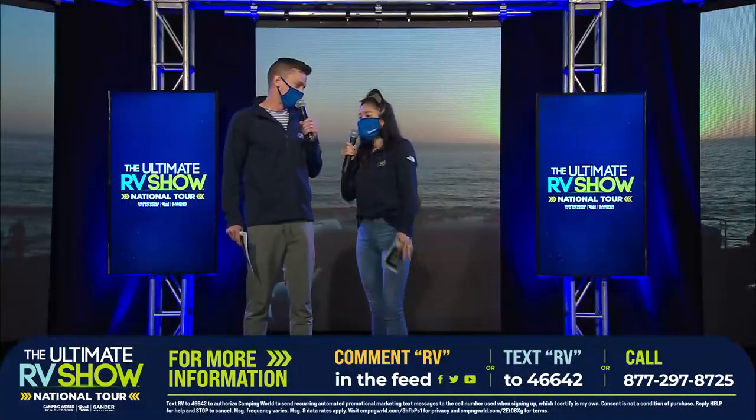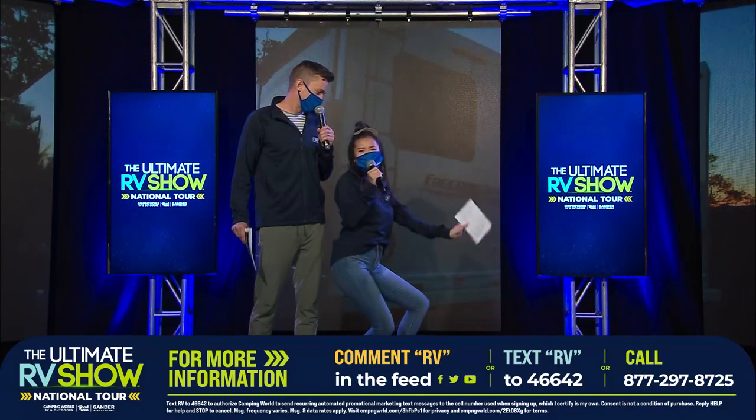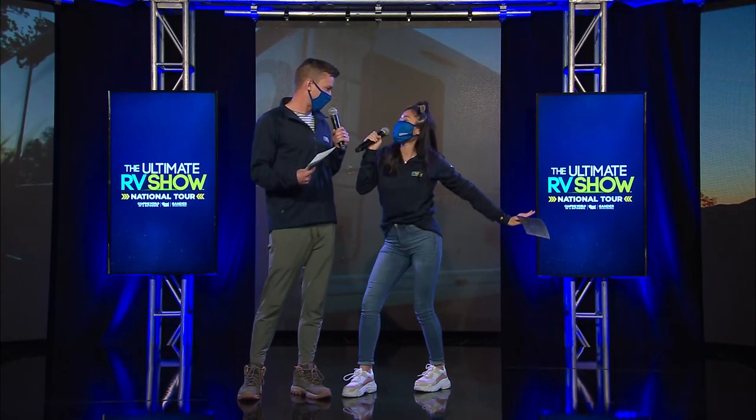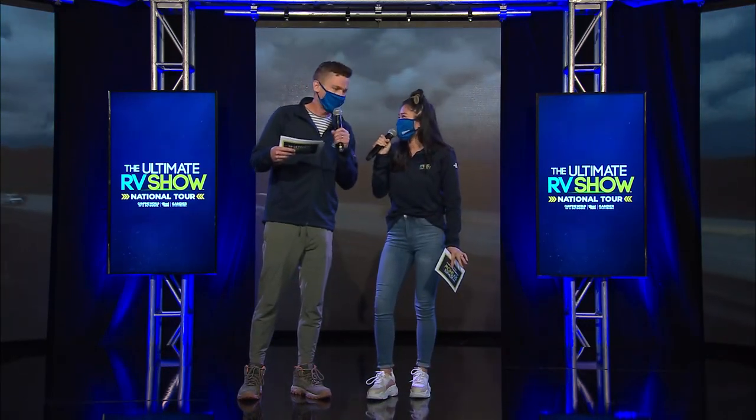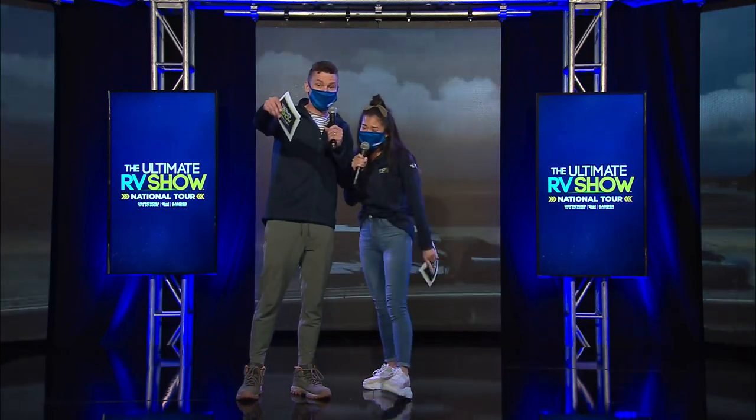But guess what's up next? All about the couple's travel trailers. We're a couple — we sure are. I'm excited. Do these things come with heart-shaped beds? I guess we're going to have to see. Chris, you have the Coleman Lantern LT. Take it away.